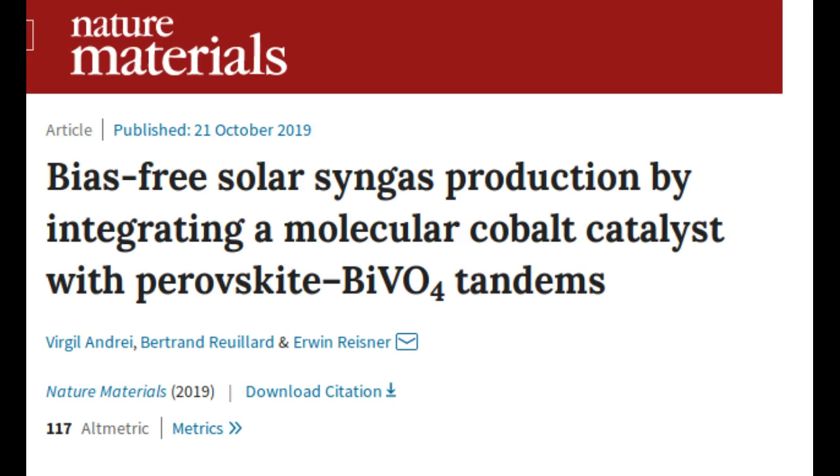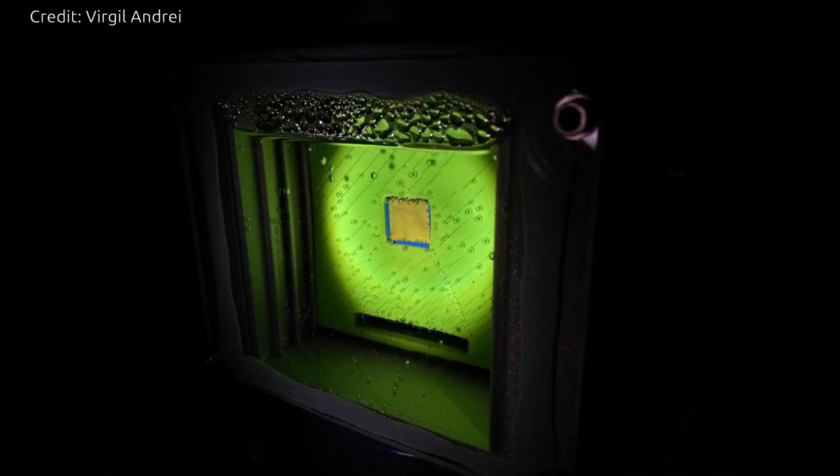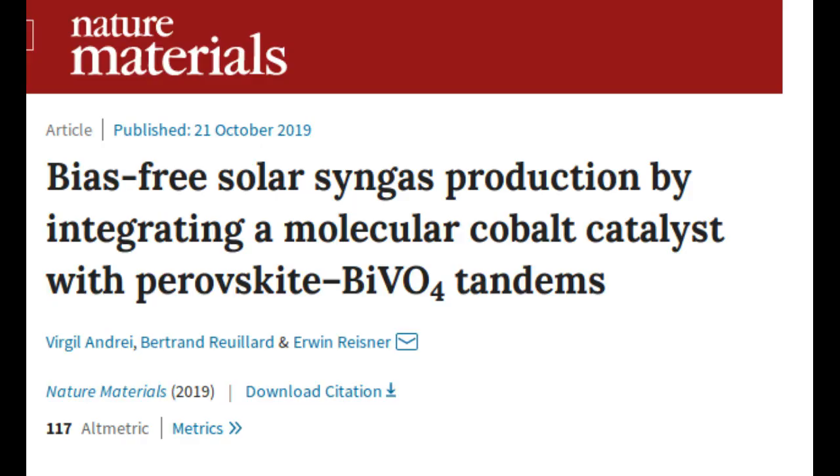Rather than running on fossil fuels, the artificial leaf is powered by sunlight, although it still works efficiently on cloudy and overcast days. And unlike the current industrial processes for producing syngas, the leaf does not release any additional carbon dioxide into the atmosphere. The results are reported in the journal Nature Materials.